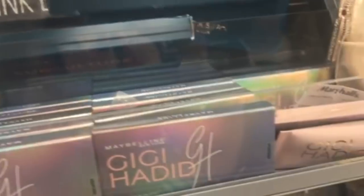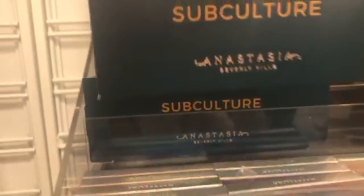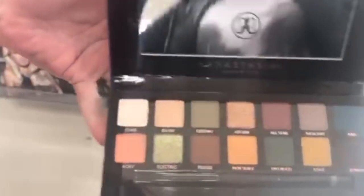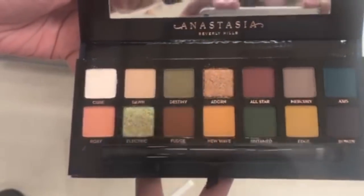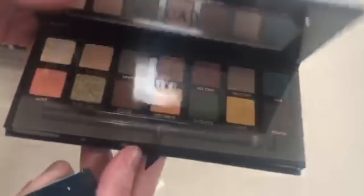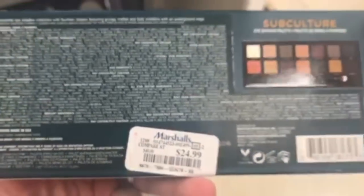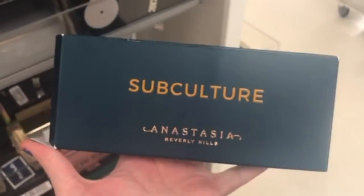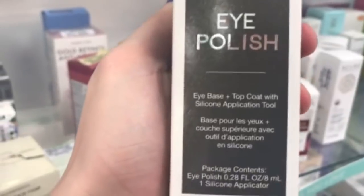I found the ABH Subculture Palette — there were three of them. I didn't get it because I've had it before and hate the formulation; I much prefer the Prism palette. But if you've been looking for it, check your Marshalls! I'll pop it open so you can see — look at that green in the bottom left corner. It was only $24.99. And the Pure Eye Polish was $7.99.